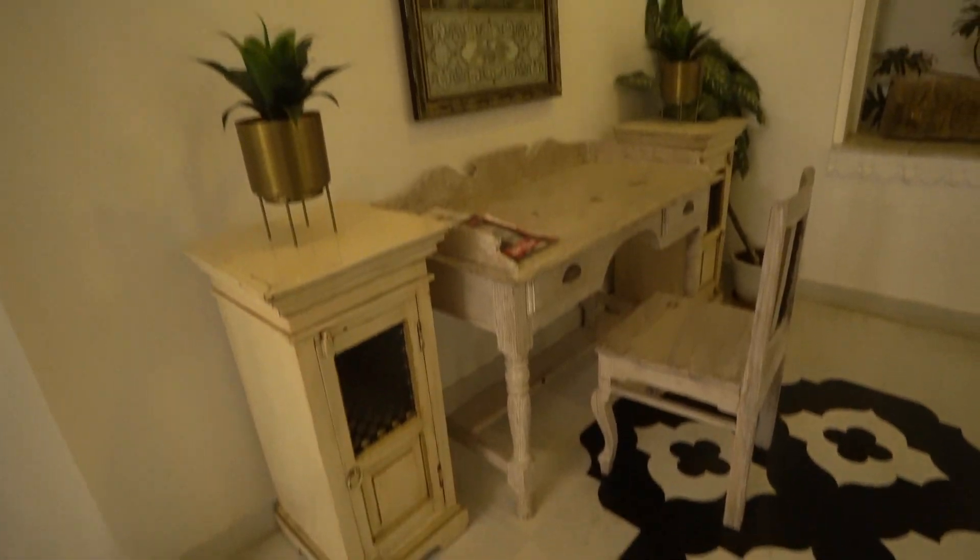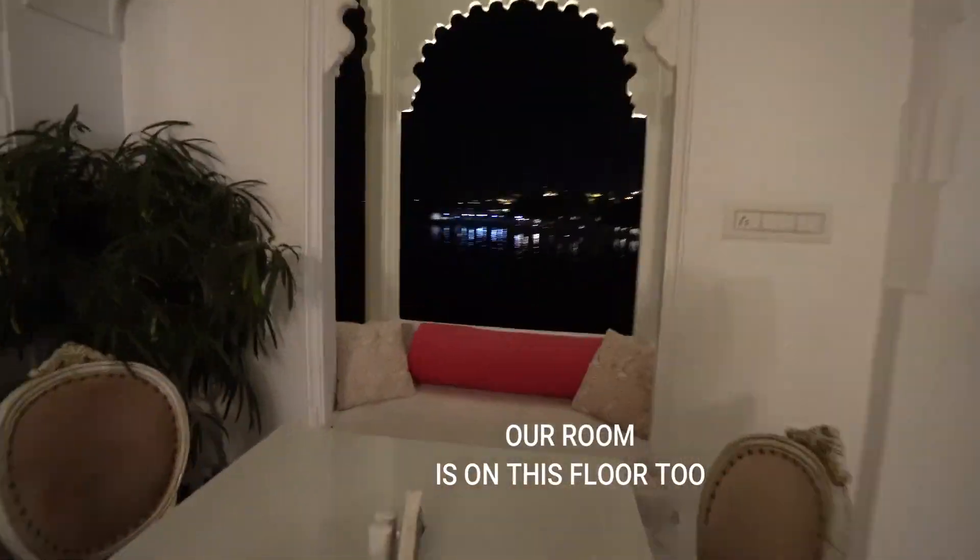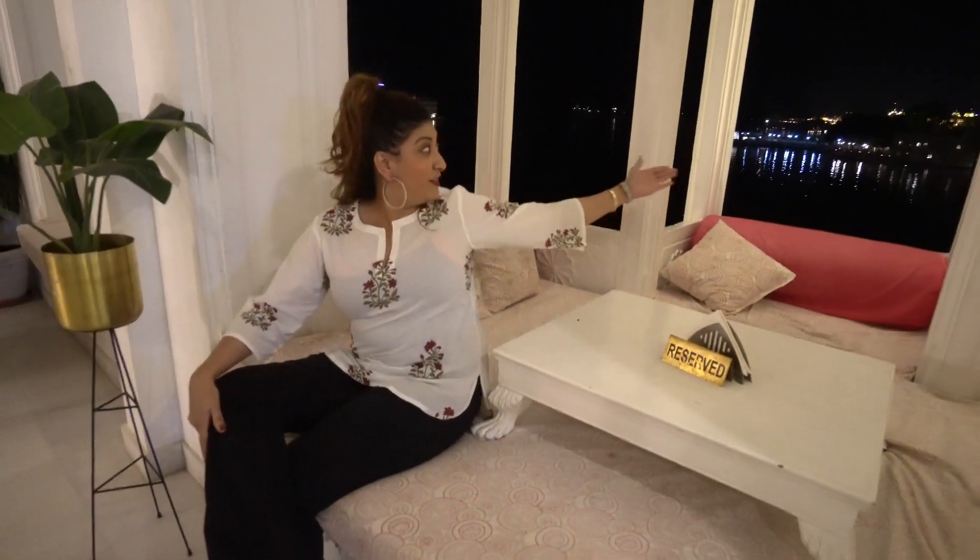From the windows over here, you get the view of the lake. The place where I'm sitting right now gives you this beautiful view of the lake, and you can just relax with your friends and family here. I'm really in love with this beautiful place and Udaipur city is amazing. Look at the lake behind me — the lights and the view from here are so mesmerizing. I don't mind staying here forever! The lake you can see behind me is the famous Lake Pichola in Udaipur.